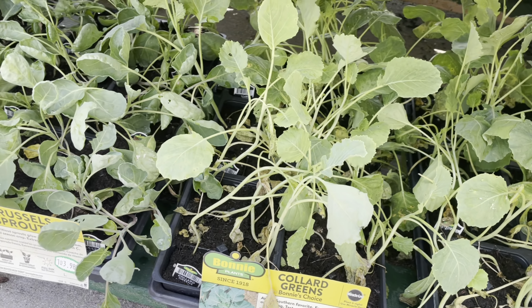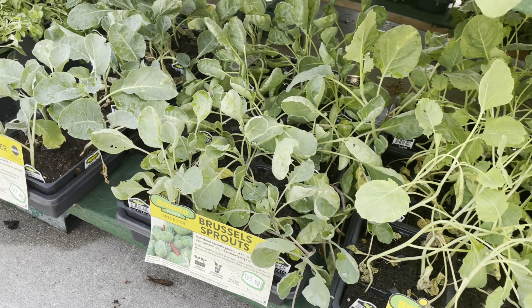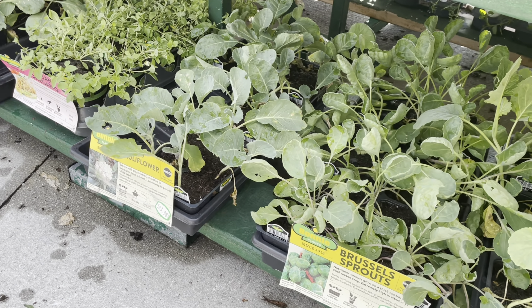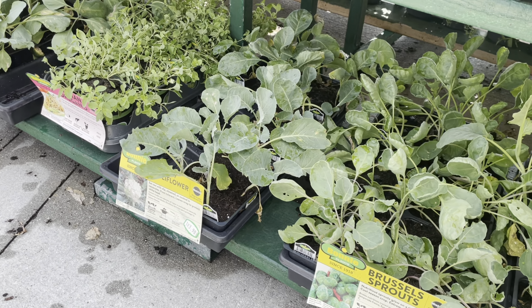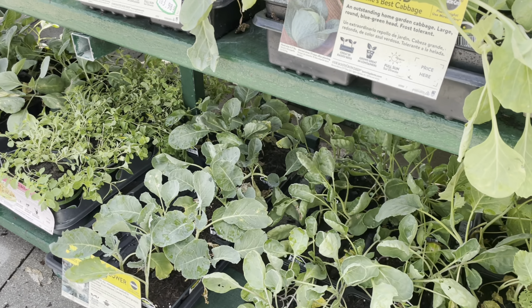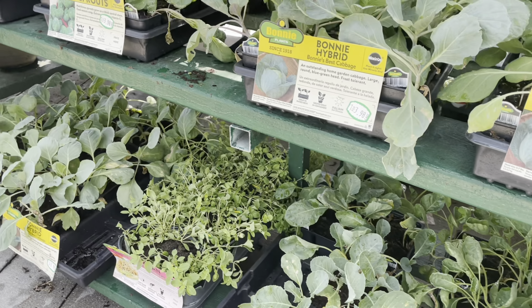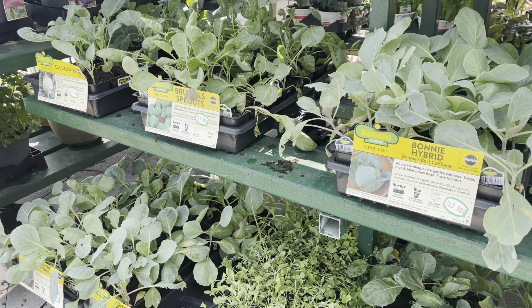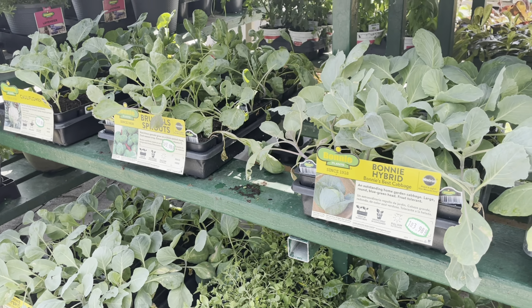I do love growing my own cabbages — I grow probably about 24 cabbages every year. Down here they actually have some collard greens. These right here look like a Georgia collard. They look a little smaller, but I am definitely going to be planting the Moore's collards — they're a lot bigger.